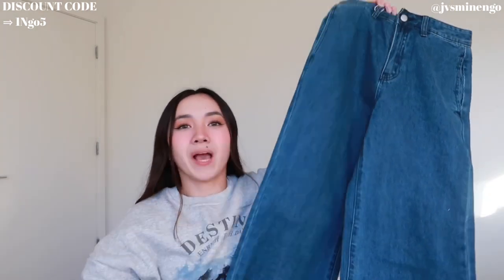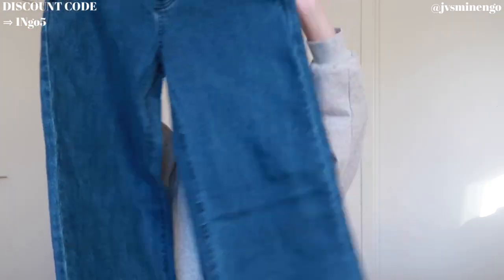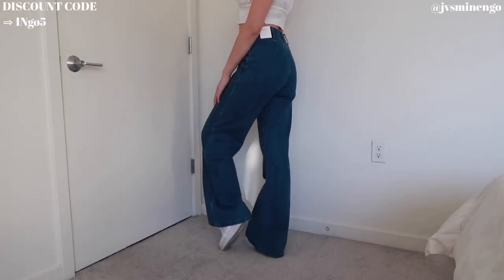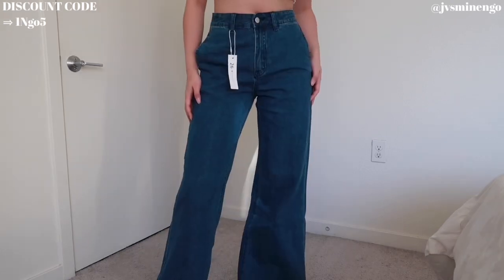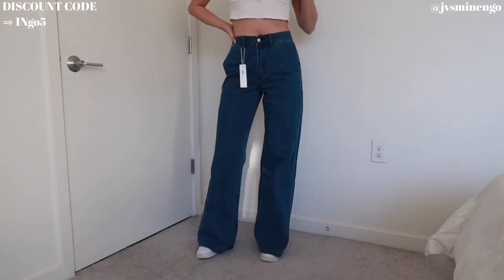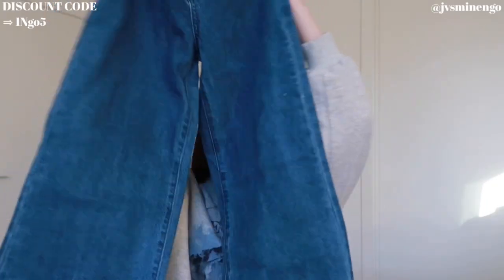The next thing I have is a pair of dark wash wide leg jeans. On TikTok I've been seeing this girl style a really cute pair of high-waisted dark wash wide leg jeans and the outfits she puts together with them are so cute. So when I saw these on the Romwe site, I had to get them. I feel like whenever fall and winter come around I wear a lot of dark wash denim. I got it in size 26 and it fits me perfectly.